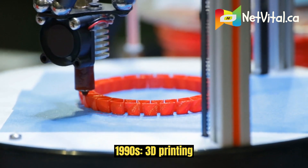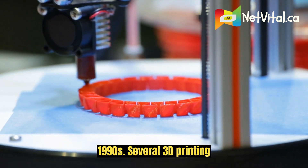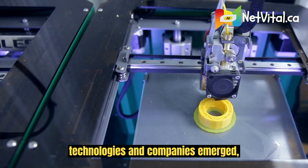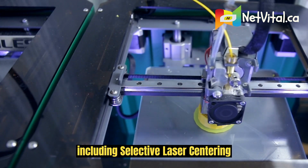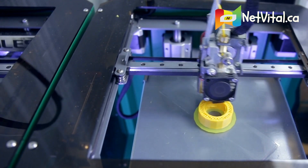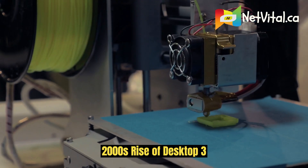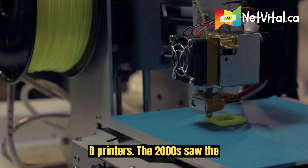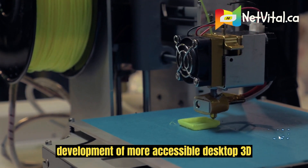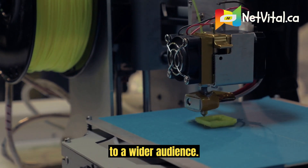1990s: The 3D printing industry emerges. During the 1990s, several 3D printing technologies and companies emerged, including Selective Laser Sintering (SLS). In the 2000s, the rise of desktop 3D printers made the technology available to a wider audience.